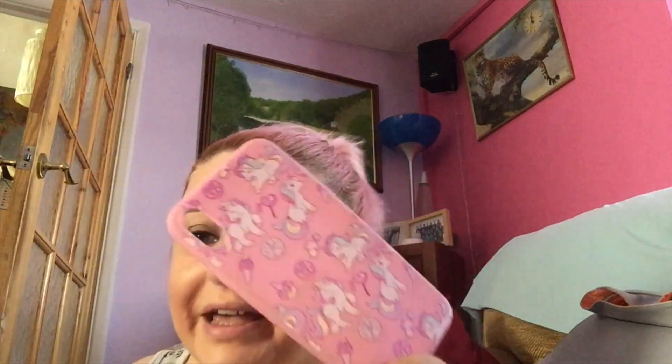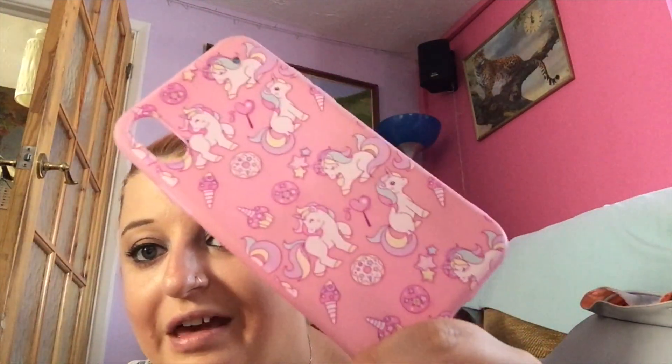The next case is a unicorn one from eBay — I had to wait ages because it came from America. I took the little unicorn figure off because it was annoying me, but it just screws back on. It's a cute little unicorn and the case has ice creams, donuts, and stars all over it — it's so girly and I love it. It would look really cute with a unicorn pop socket, so if you guys know where to get one, comment down below!